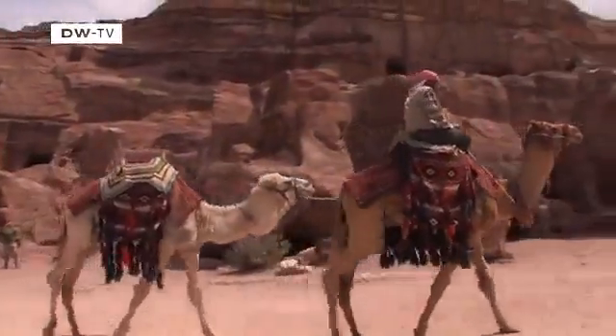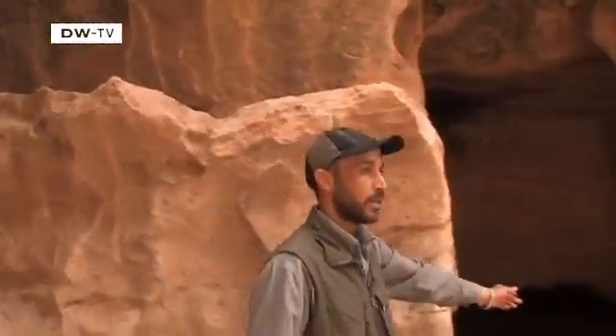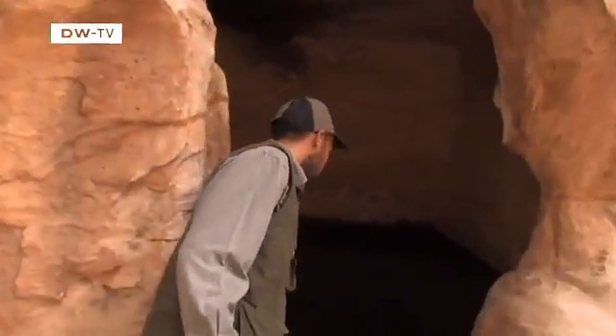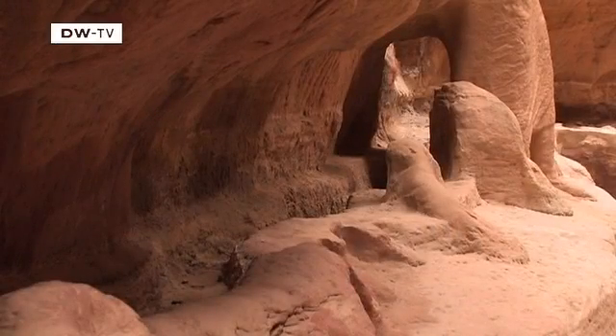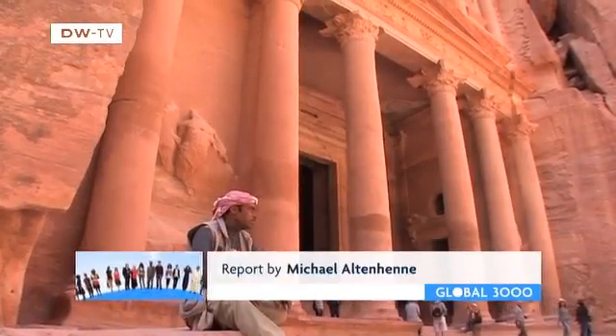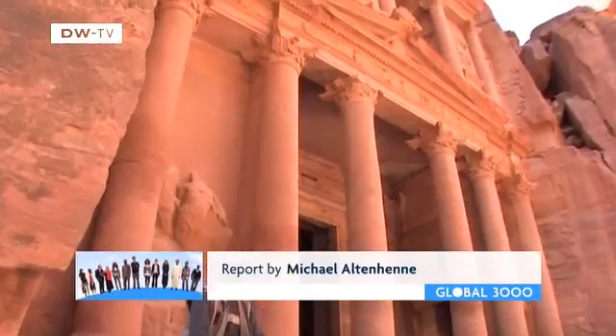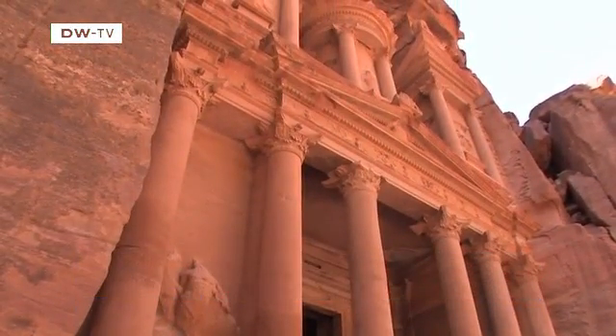We return to the ancient city of Petra, where archaeologists are still discovering new elements of the Nabataean water management system. One thing modern Jordan can learn from its ancestors: their advanced civilization was only able to flourish in the middle of the desert because they learned how to make optimum use of the resources available.